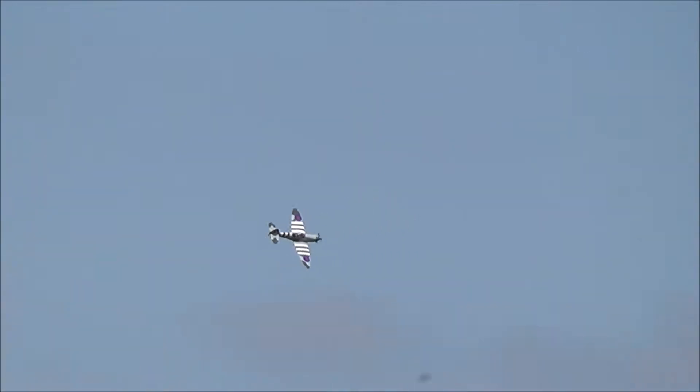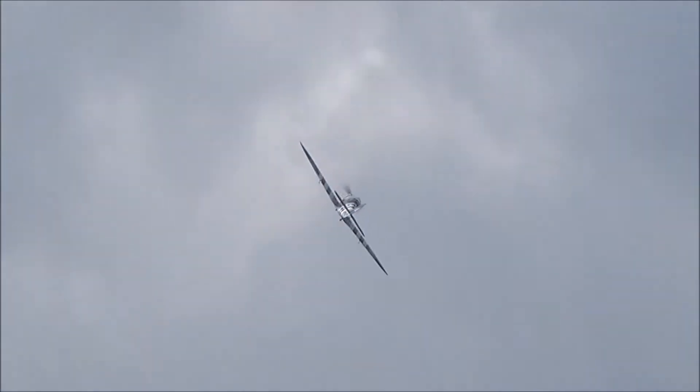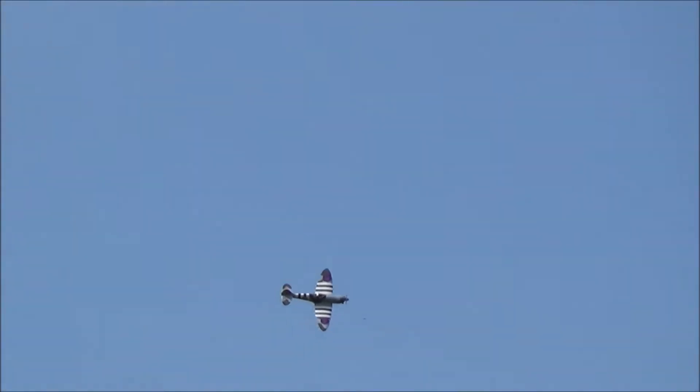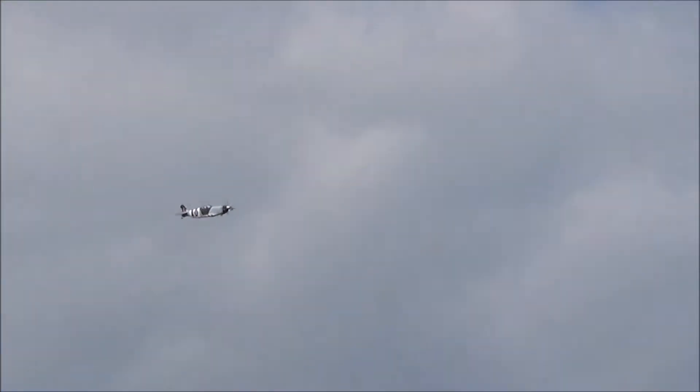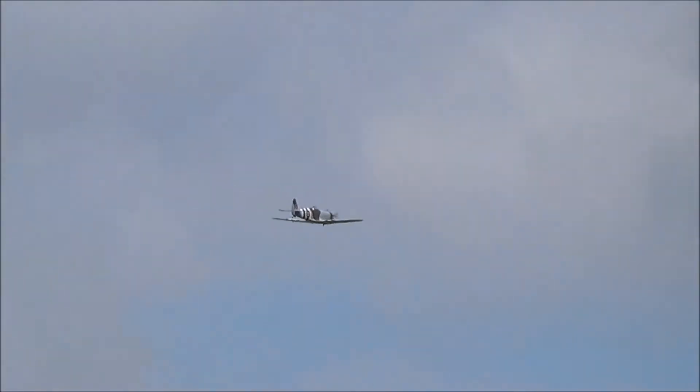It really is. Do the retracts make it fly a little better, getting them out of the wind? Yeah. It really cuts down the drag.